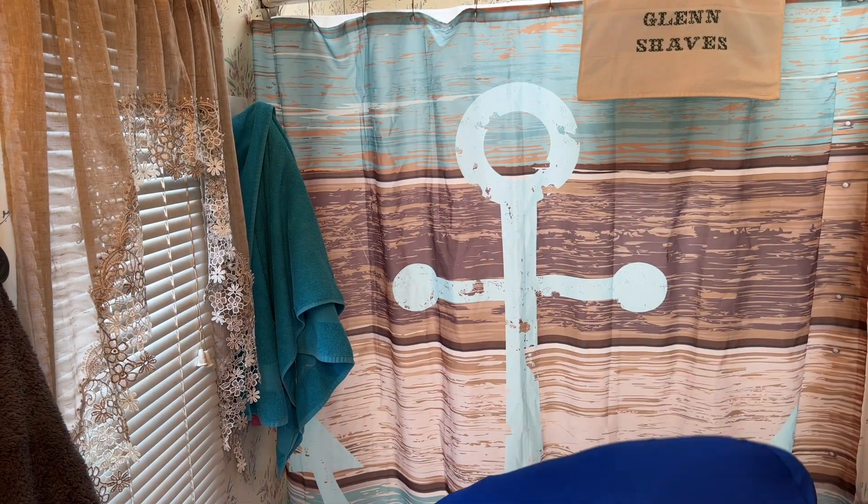That's gonna be great — slick, slick, slick, slick! All right, let's empty good old Sigmund the Sea Monster. Do a little counter wipe down. Very gross. Dropped the old sink-wiping towel. All right, let's do a cold water rinse.